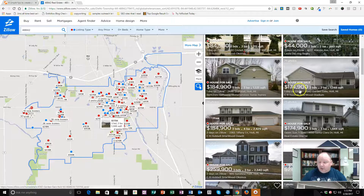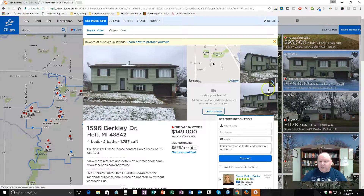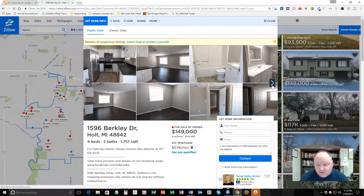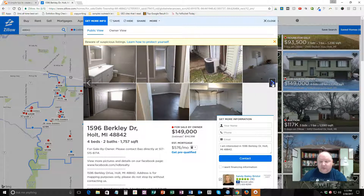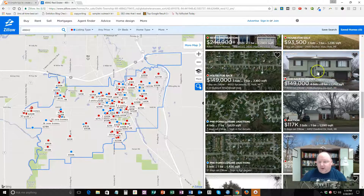So you close that out and go to the next house. What you're looking for is the internal pictures of the house. When you look inside, if it's furnished — if there's furniture — that's what you're looking for; that's who you want to send to. It gives you the address right here. It doesn't give you a name, but it does give you an address, so you can simply address it to 'Residents at 1596 Berkeley Drive, Holt, Michigan 48842.' If there's no furniture and no one's living there, your card will get returned — a waste of the stamp and the postcard cost.